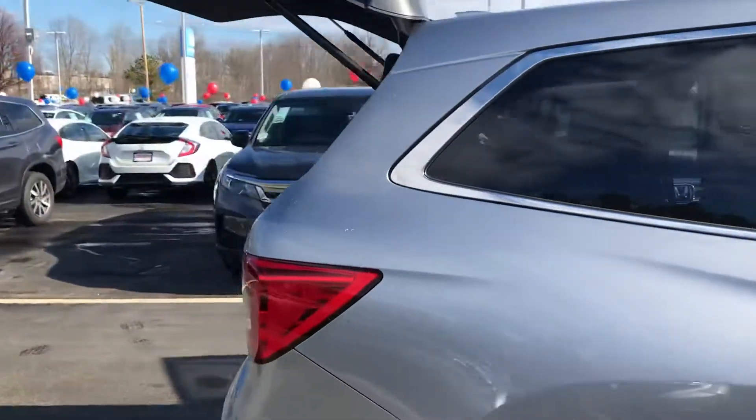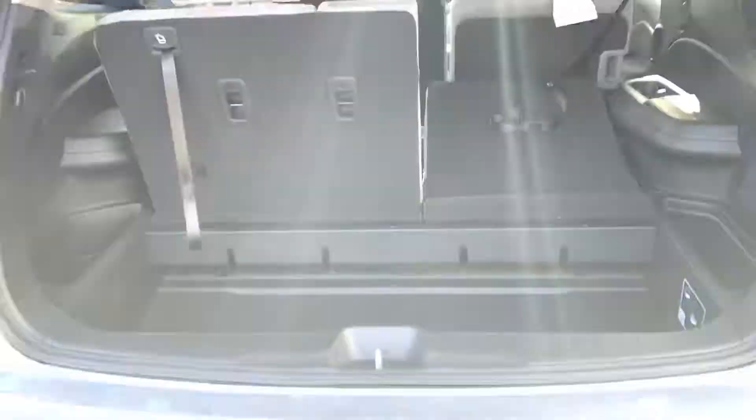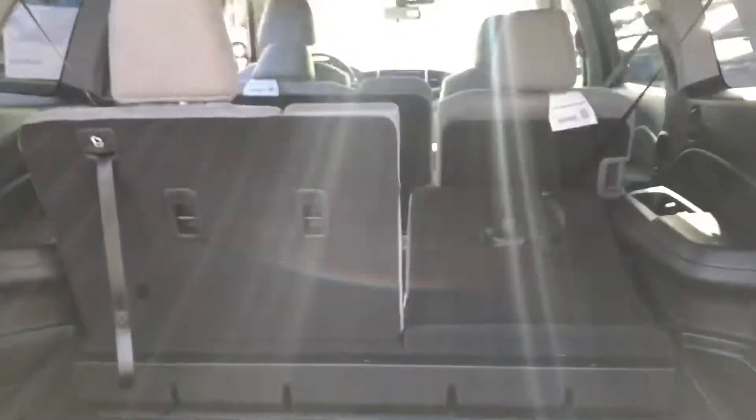I wanted to get around back to show you all the trunk space you get out of the Pilot. Of course you have the third-row seating, split in a 60-40 split — they fold down completely flat.